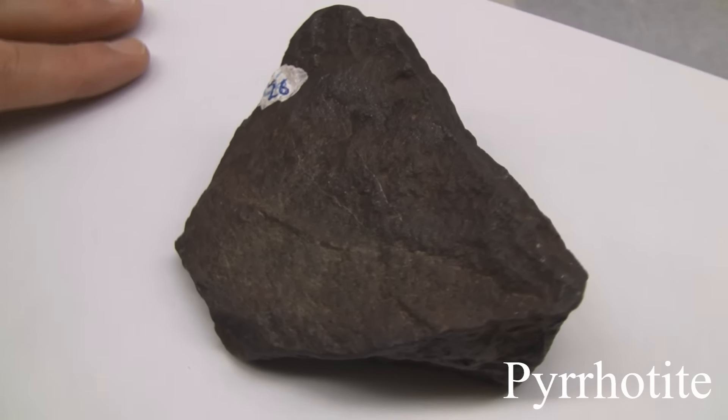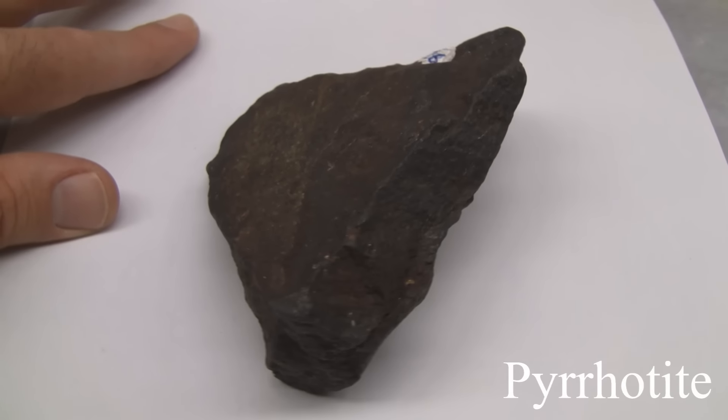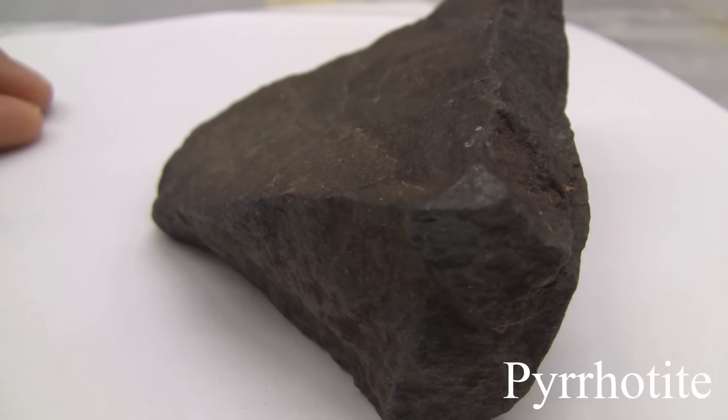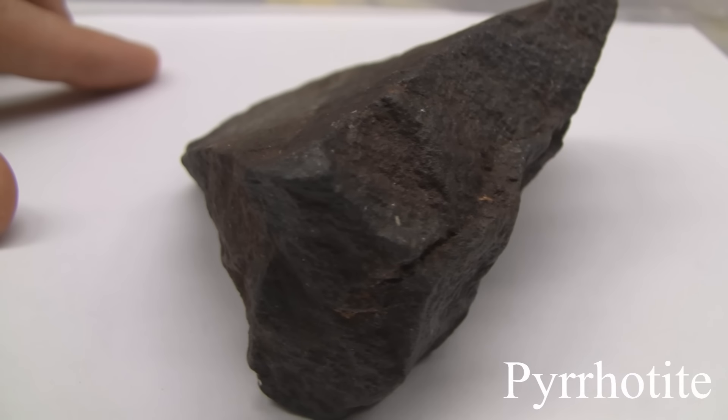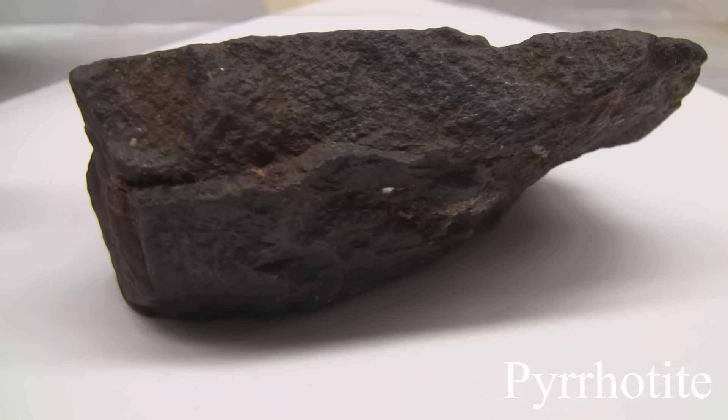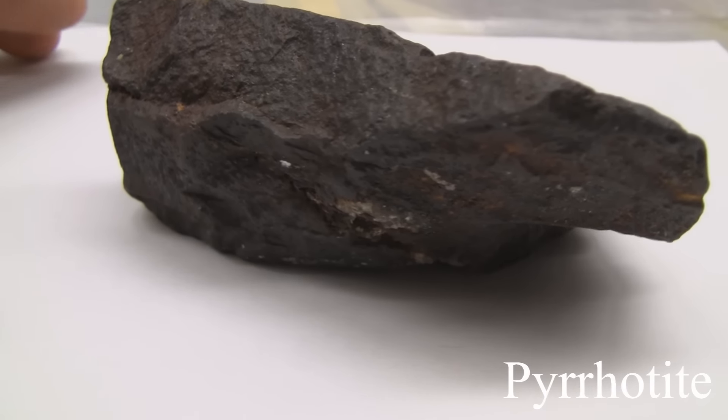Pyrrhotite. With a hardness of 3.5 to 4.5, the streak is grayish black. It has no cleavage and a specific gravity of 4.6. It may be yellow to bronze in color and tarnishes to iridescent colors. It may be magnetic and the luster is metallic.